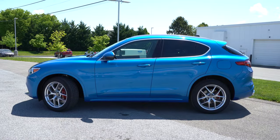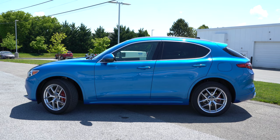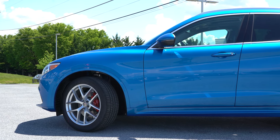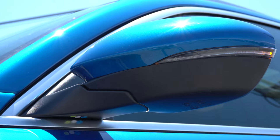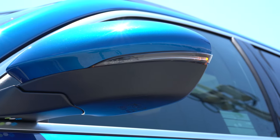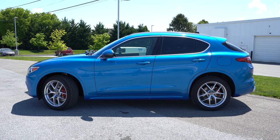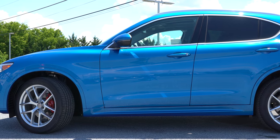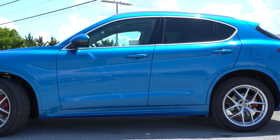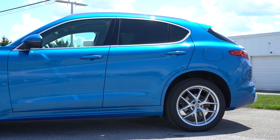Moving to the side of the Stelvio, roof rails come standard in either gloss black or aluminum depending on your configuration. Rear privacy glass is also standard, along with gloss black or aluminum window surrounds. The side mirrors are power adjustable, heated, and auto-dimming for every trim level, with integrated turn signals as well. One of my favorite parts about the Stelvio is that while so many SUVs come with matte black fender wells and side skirts, the Stelvio uses body-colored accents all the way around, giving it a much more high-end look.